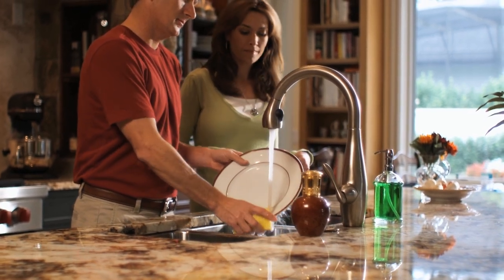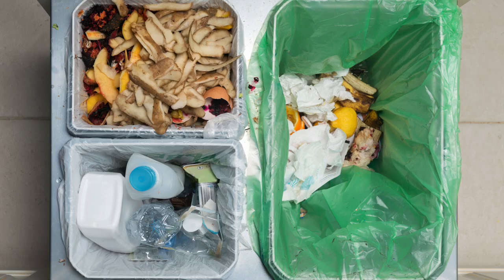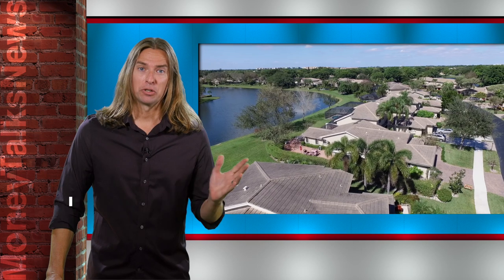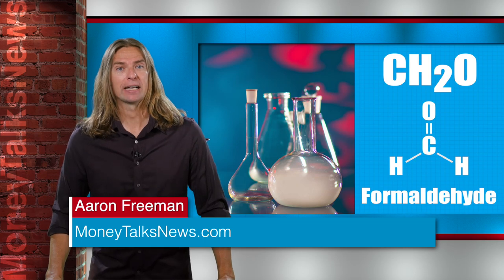You're stuck indoors and begin to notice household odors — the laundry basket, dog farts, trash can, the garbage disposal, and your own coffee breath. Besides the usual odors, there are many objects in your home releasing toxic chemicals, like formaldehyde.